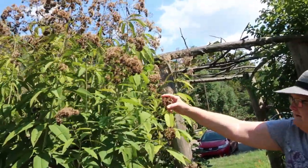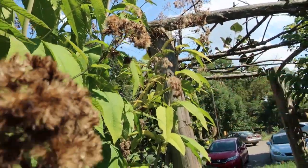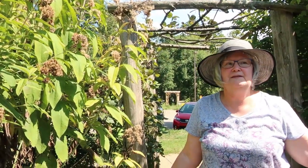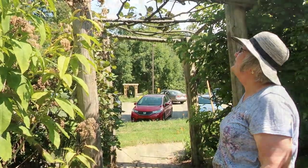This is Joe Pye weed. Look at all the seeds. This morning I was the first one here in the garden, and it was the neatest sight — all these goldfinches just came up out of the garden because they were eating Joe Pye seeds, Black-Eyed Susan seeds, and purple coneflower seeds. They were having a feast, but they heard me coming and they just went up in the air.